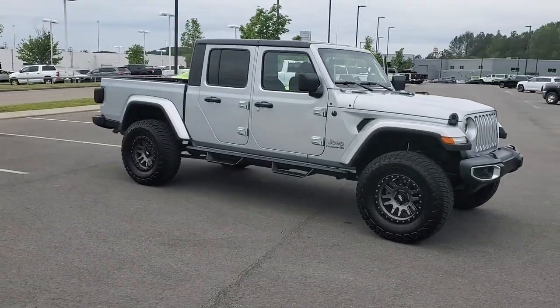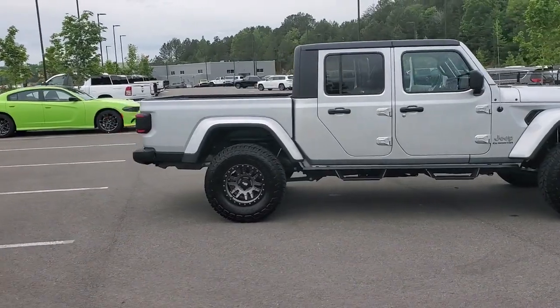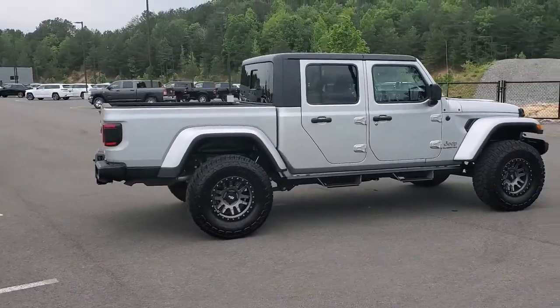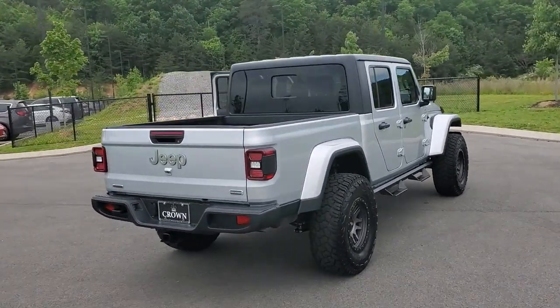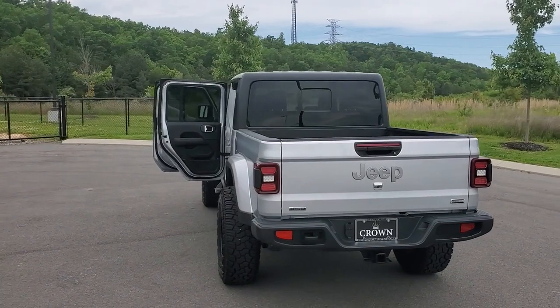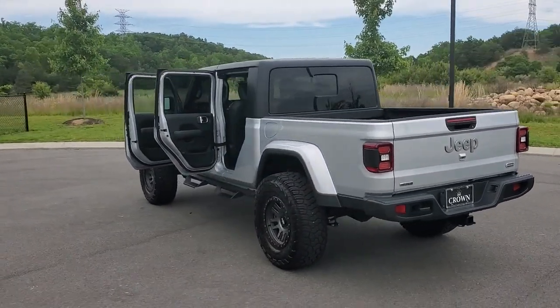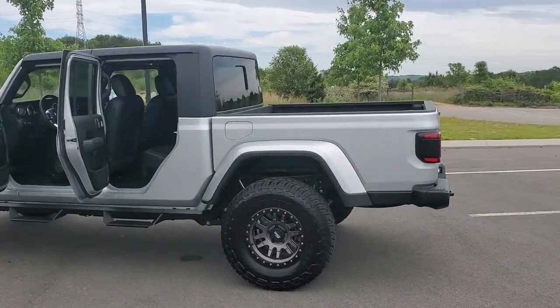Introducing the 2022 Jeep Gladiator. With less than 10,000 miles on the odometer, this vehicle stands out from the rest. Take undeniable style and capability with you on every adventure in this rugged Gladiator. Impressive towing ability teams up with pickup utility and SUV versatility to create the ultimate off-road tool.